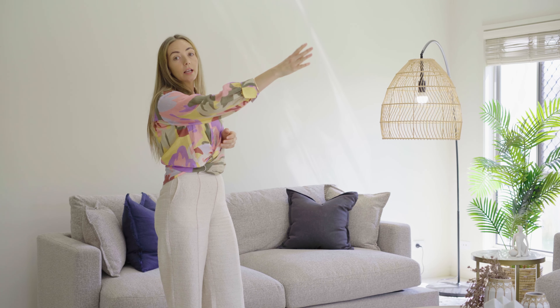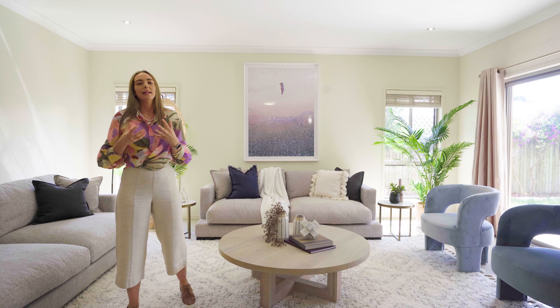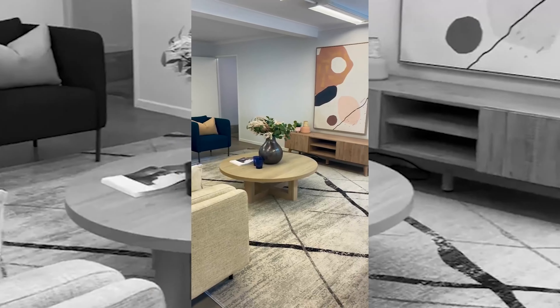Now we like to do all of our soft furnishings and add a little bit of interest and texture, as well as introduce the colours with our cushions. In this particular space, we have chosen a lot of linens, cottons, some cotton knit textures with some tassels to add a little bit of interest and warmth. We've chosen feather-filled cushions in here because it gives us a nice plush feel and a good shape in the cushions as well.